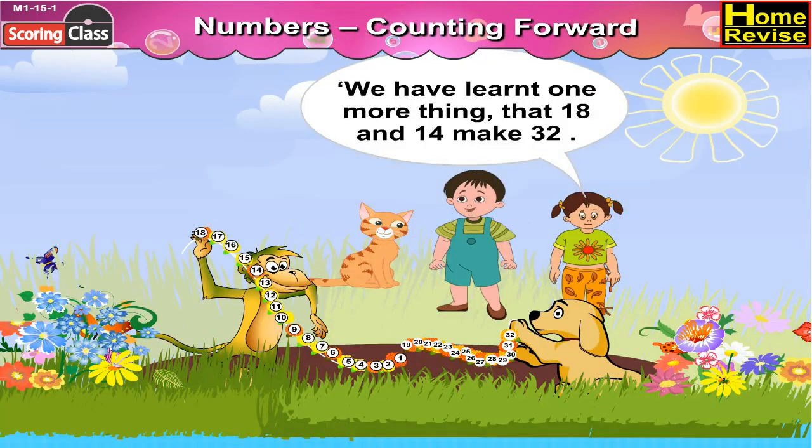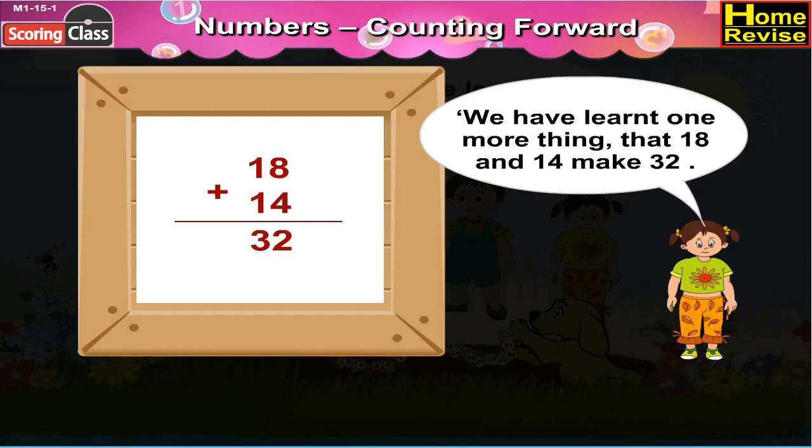Sonu said, we have learnt one more thing: that 18 and 14 makes 32.